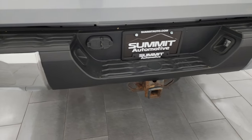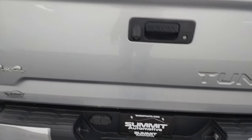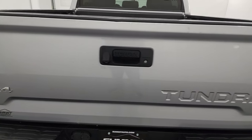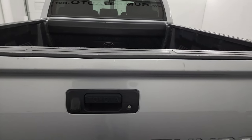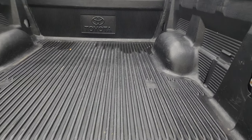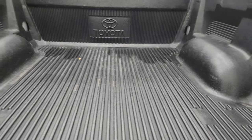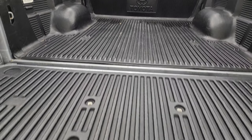Rear bumper's in great shape. It does have the towing package which includes a receiver hitch, 4-pin, and 7-pin wiring. Tailgate's in pretty nice shape — it's got a couple little scuffs and scrapes, nothing too bad, a couple of touch-up spots but for the most part pretty decent. It has a slow-down assist and a drop-in bed liner. That is a factory bed liner, so I'm sure they put that on brand new.